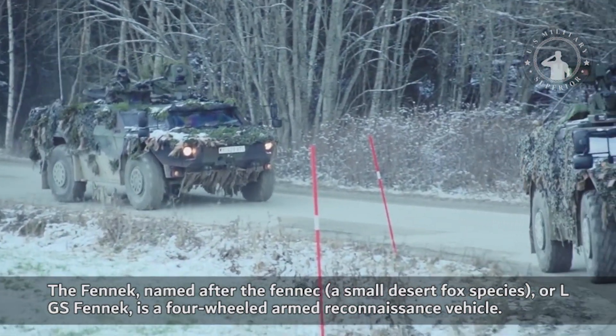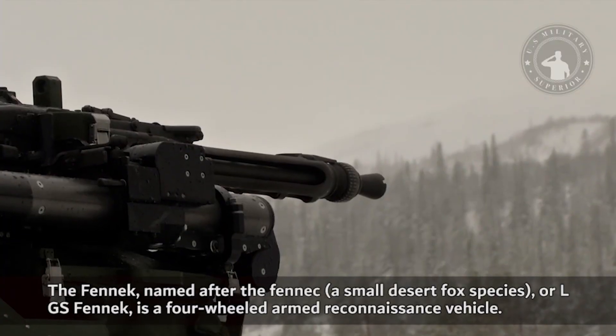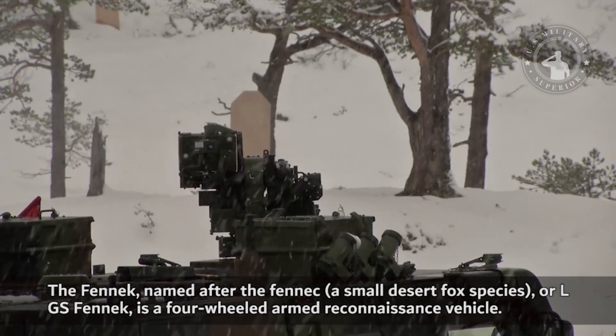The Fennec, named after the Fennec, a small desert fox species, or LGS Fennec, is a four-wheeled armed reconnaissance vehicle.